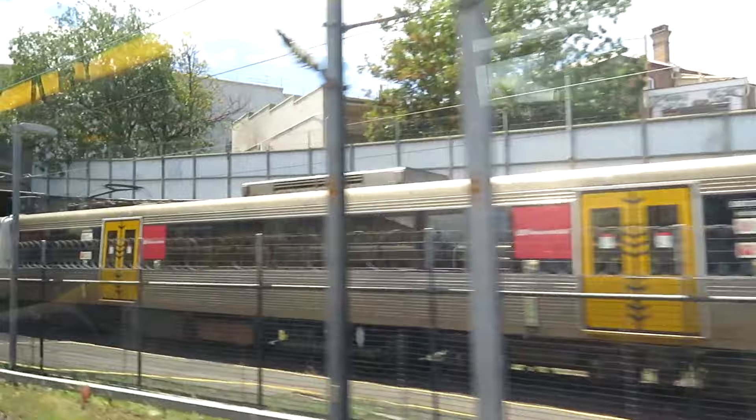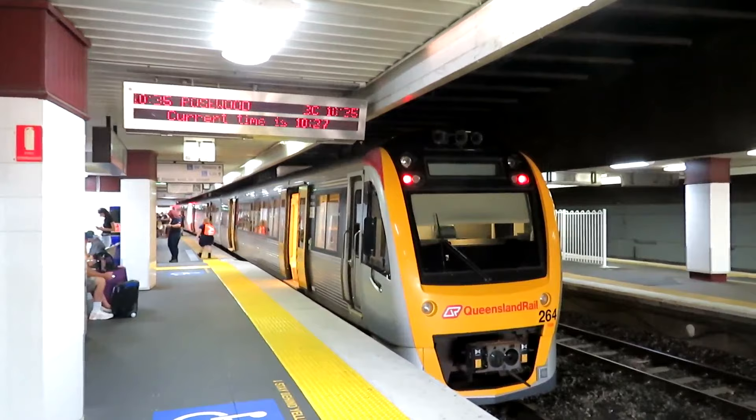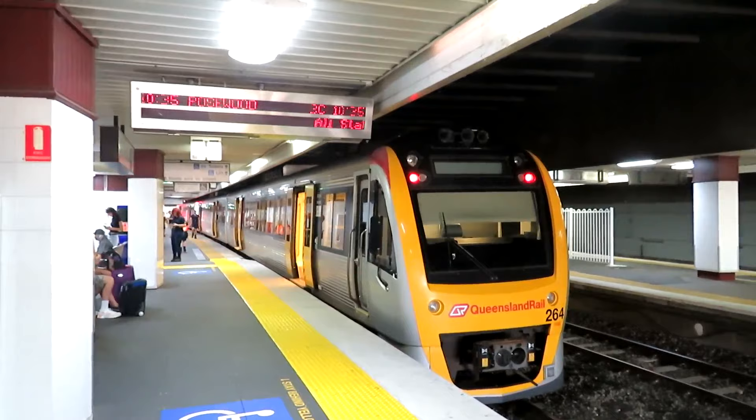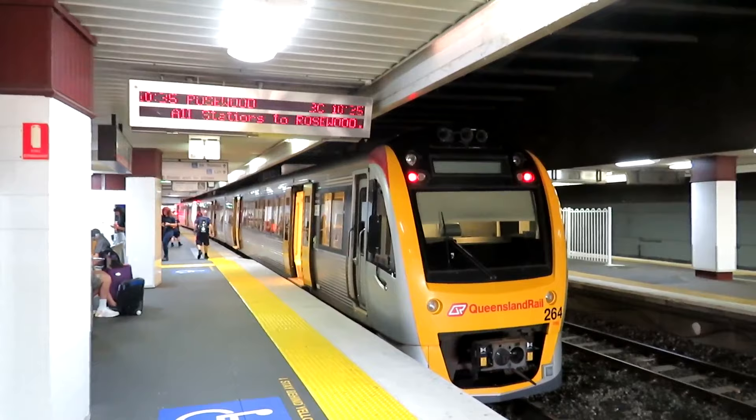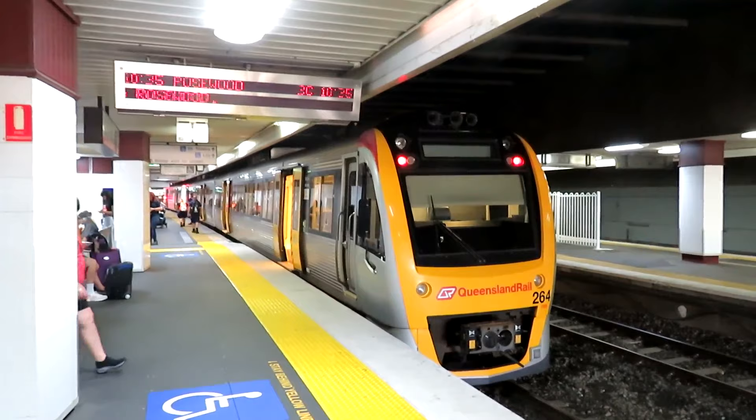There's that three-car set that I saw earlier. The train's arrived — it's a three-car EMU, three-foot-six gauge and 25,000 volts overhead. There's a change here, cross the platform. The train goes to Brisbane and beyond.